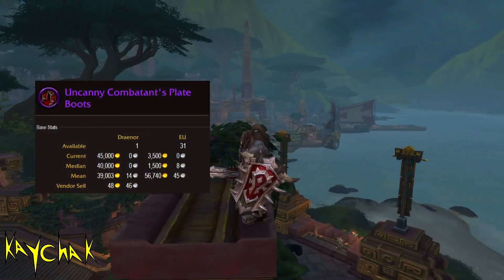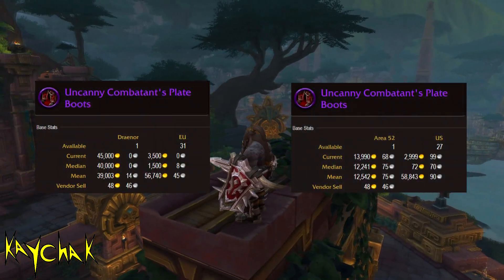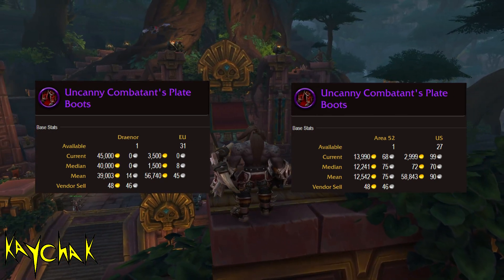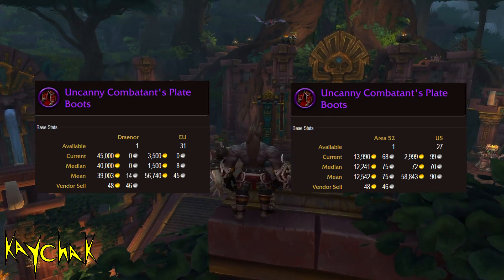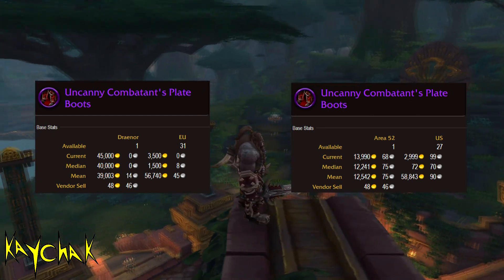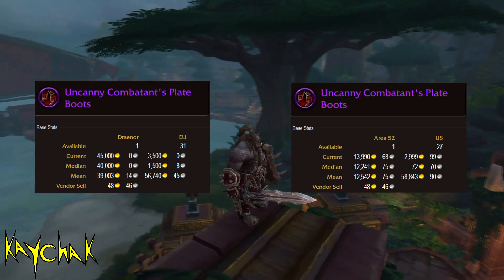The Uncanny Boots again cost only around 1,500 gold to craft and once again sell at around the 30,000 gold range. It's a very similar story with only 27 on the auction house across the whole US and 31 in the EU. It may even be possible to sell them for more considering you have so little competition at the moment.